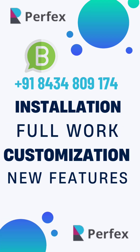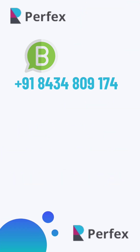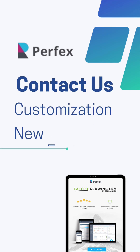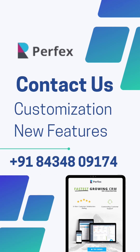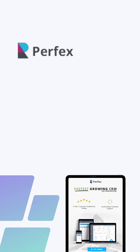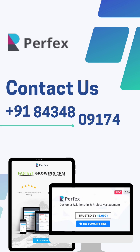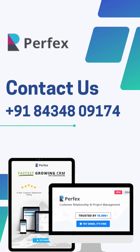Managing customers is important and Perfects CRM helps in several ways, like manage and invoice projects with the powerful project management feature. A lot of CRMs need to focus on customers, and Perfects CRM does that with a powerful support system that helps you track and resolve issues quickly via the integrated ticket system and customer reminders.